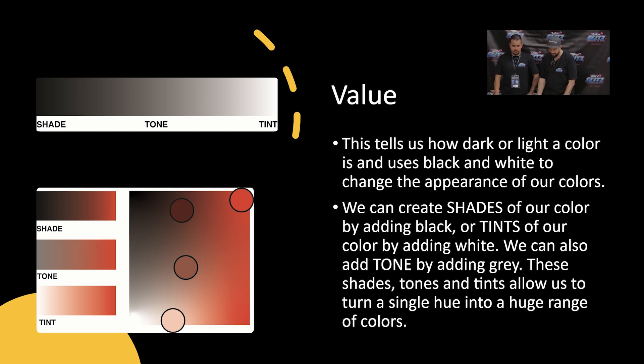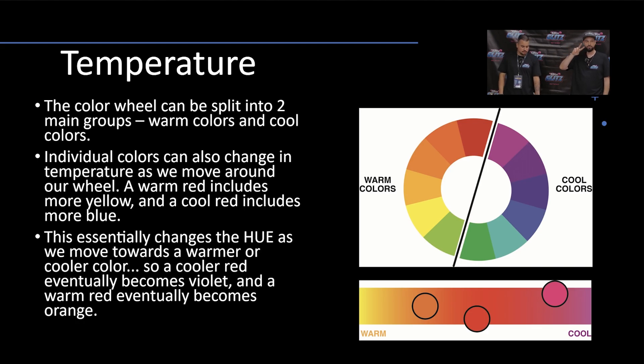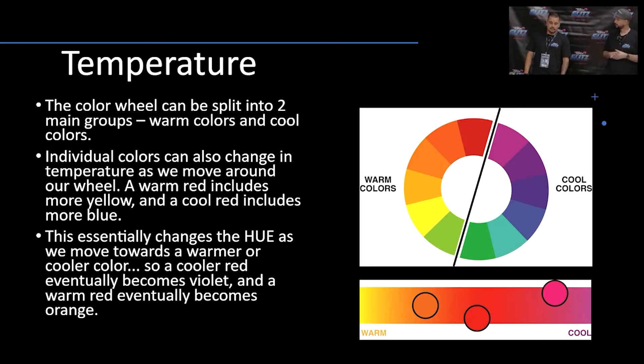Temperature is the same thing. Temperature breaks down into two parts: you have cool and warm. A prime example of a warm color scheme — your reds, your oranges, the golds — this is all leading towards the warm side. And with the cool colors, you got more of the purples, blues, greens. So it's either cool or warm. And there are many different combinations that you could do.